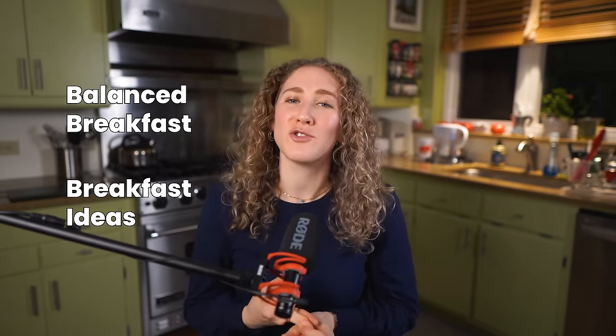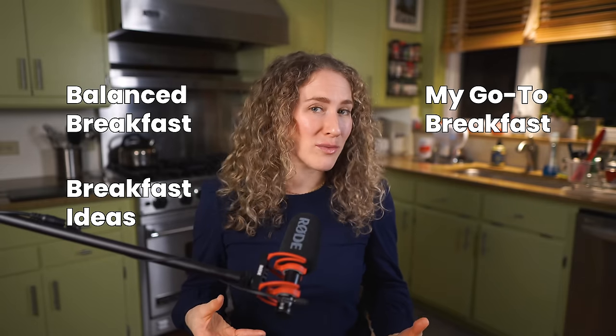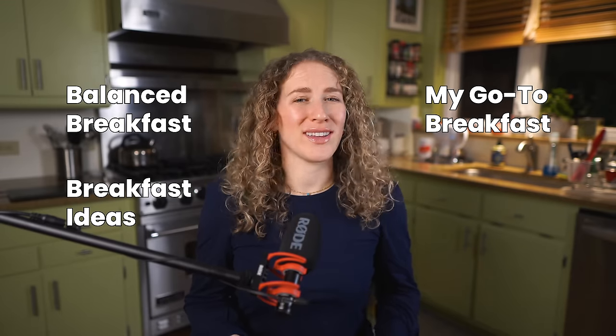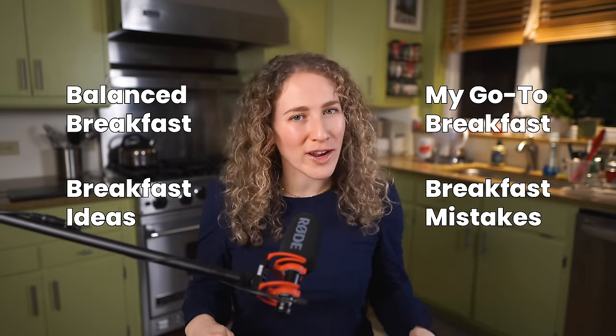This is the breakfast video you've been waiting for. In this mega video we're going to talk about everything you need to know about a healthy and balanced breakfast on the Mediterranean diet. We'll go over how to approach thinking about a balanced breakfast, some breakfast ideas for sweet or savory preferences, what I typically eat for breakfast, and finally the typical breakfast mistakes people make and how to fix them — so by the end your mouth will be watering.